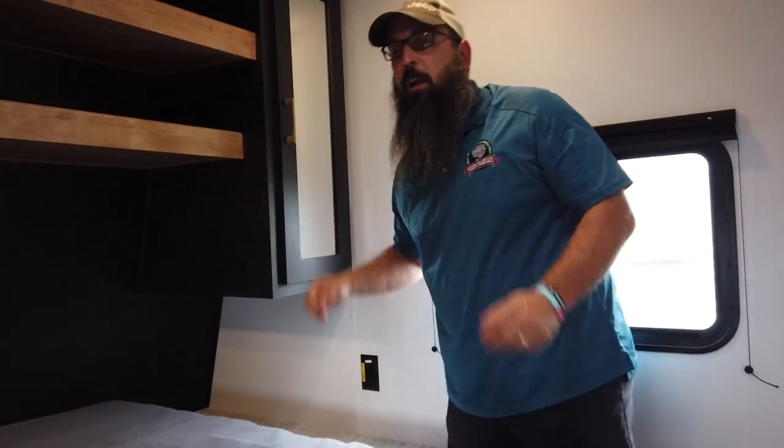Again, this is a 2022 Springdale 251 BH and I am Nathan Pershing. We are here at Modern Trailer Sales in Anderson, Indiana — home of the Warranty Forever. If you have any questions, please don't hesitate to call me at 765-644-4497. Thank you and I hope you have a great day.